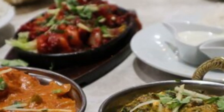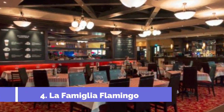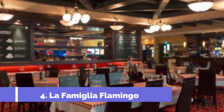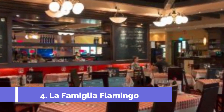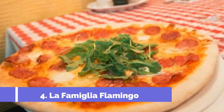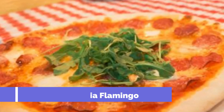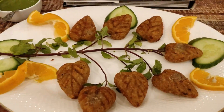Number four: La Famiglia Flamingo. La Famiglia Flamingo is a family-friendly restaurant located in the Flamingo Entertainment Center that offers an outstanding dining experience. While some customers have had negative experiences in the past due to feeling isolated for their ethnicity, this time they were pleasantly surprised by the friendly and helpful staff.